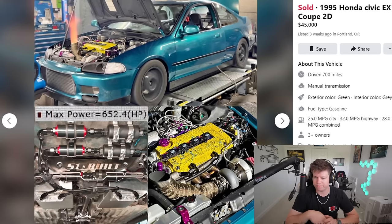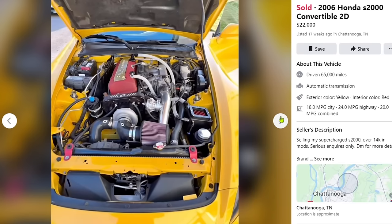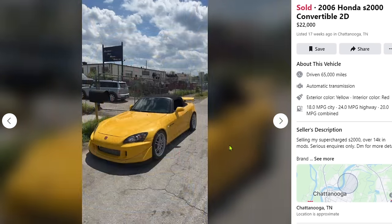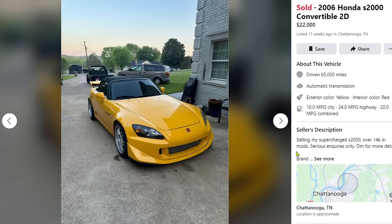Would I spend $45,000 on it? Probably not, but it's definitely worth money. Next car — another one that's sold. 2006 Honda S2000 convertible, $22,000. First photo, we see a supercharger right there on the belt drive. It has over $14,000 in mods, it's very clean on the exterior, RPF1s look very nice on it, and it's bright yellow.